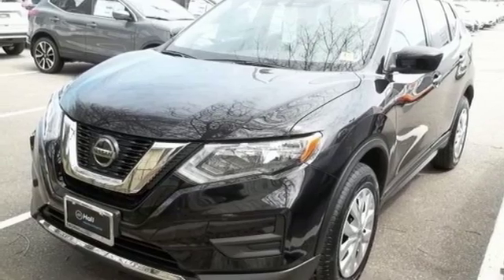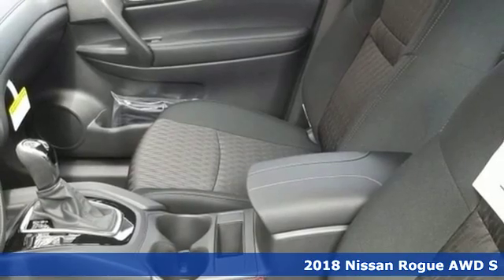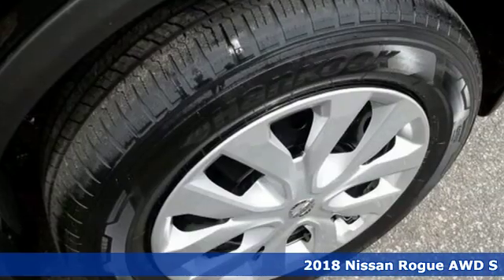Here's a new 2018 Nissan Rogue. Long, tall, or wide, there's plenty of cargo and passenger space inside this sharp-looking crossover.